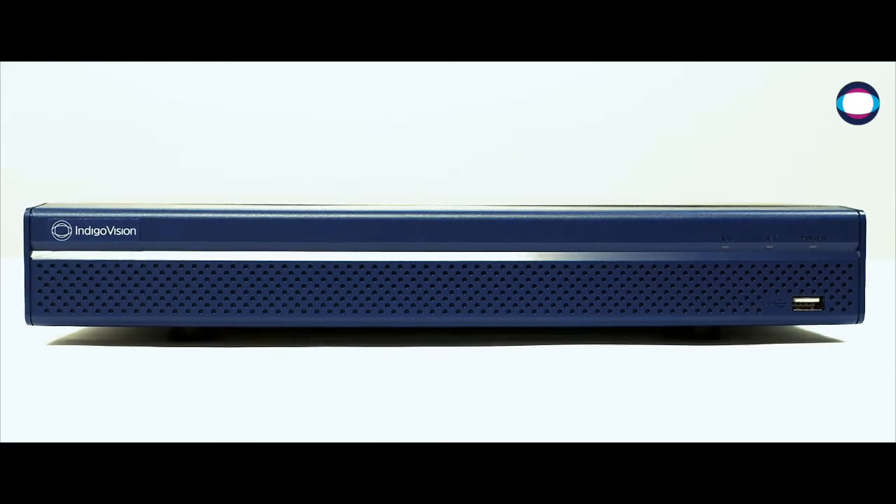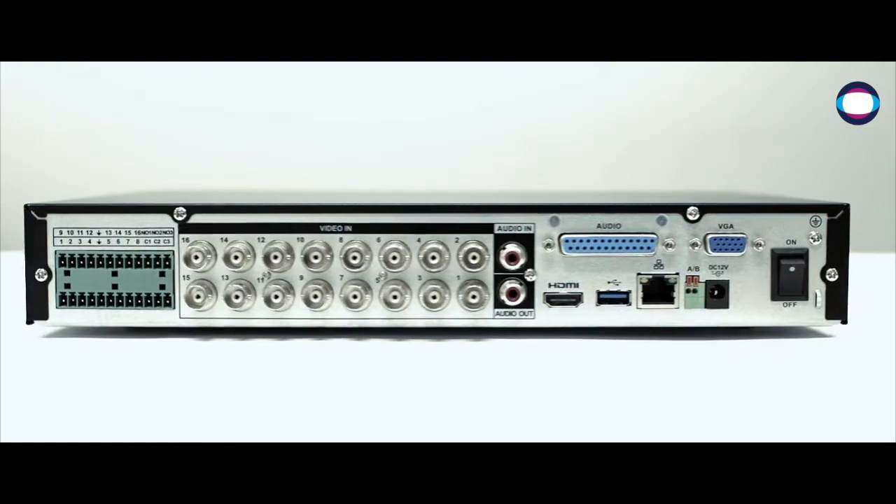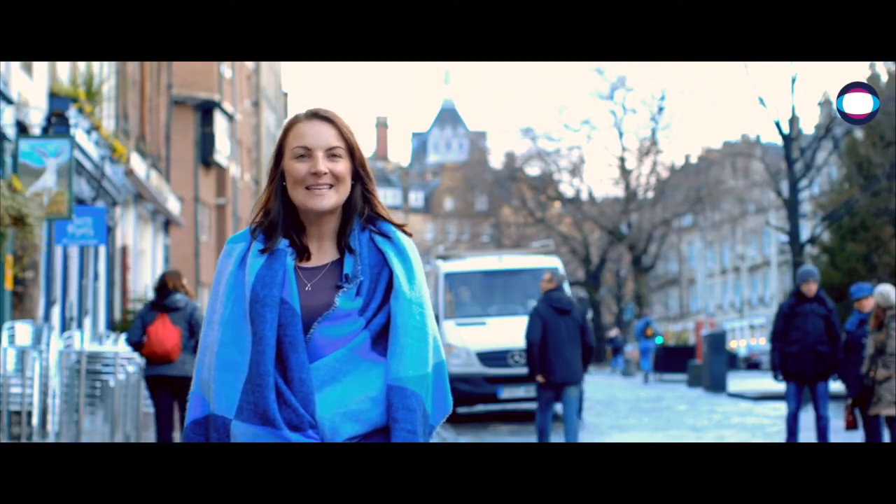Our soon to be released VX130 encoders deliver cost effective migration from analogue to the world of IP. We will also be exhibiting on the Dell EMC stand at the show.